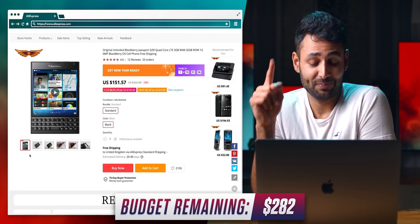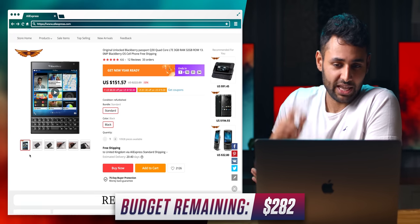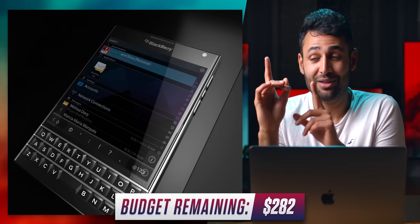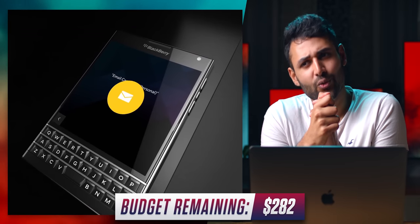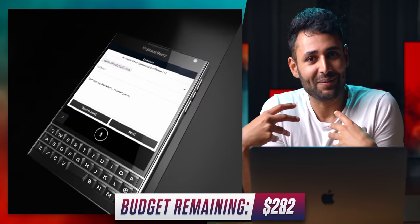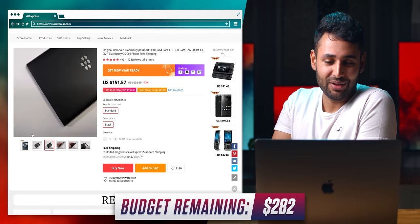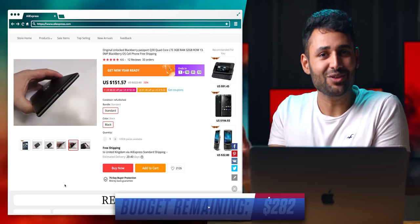They've got a BlackBerry Passport, which yes, is a BlackBerry phone. But I remember this thing getting announced. I remember looking at it at first sight and thinking, that's so weird, I want to try it. I even actually remember emailing BlackBerry's PR team asking for one, but they didn't send it. Let's do this.